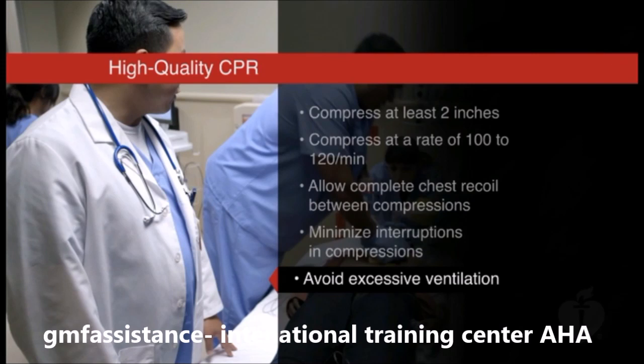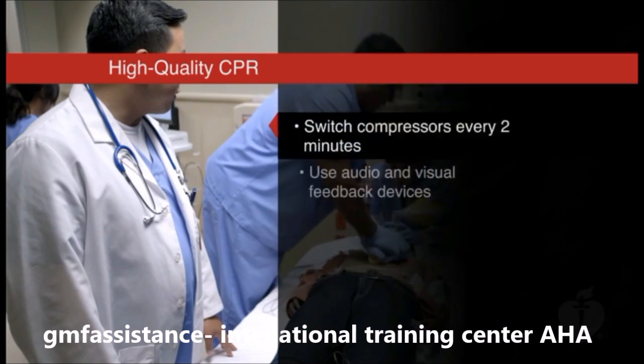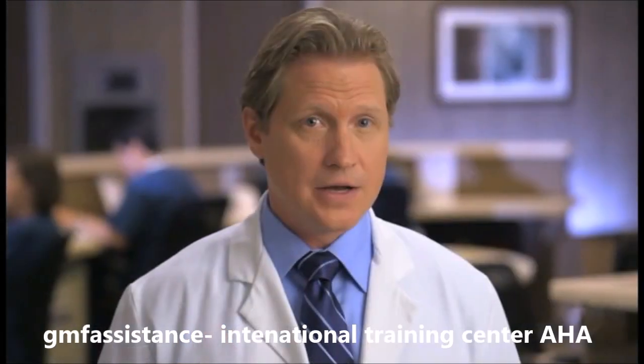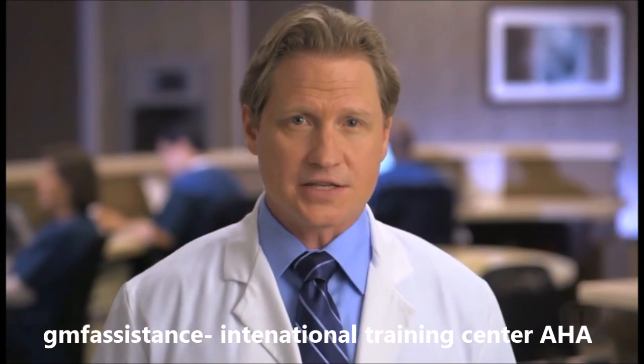Additional measures, such as switching compressors every two minutes or earlier if fatigued, and using audio and visual feedback devices to improve CPR quality in real-time, will help give patients the best chance for survival.